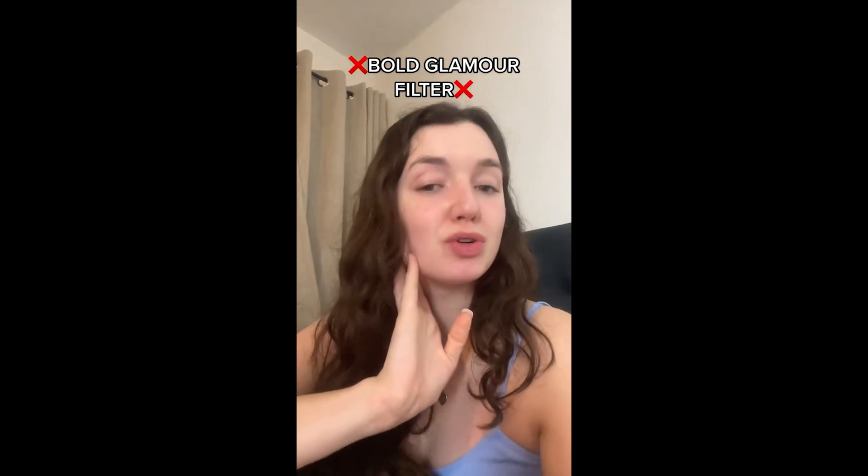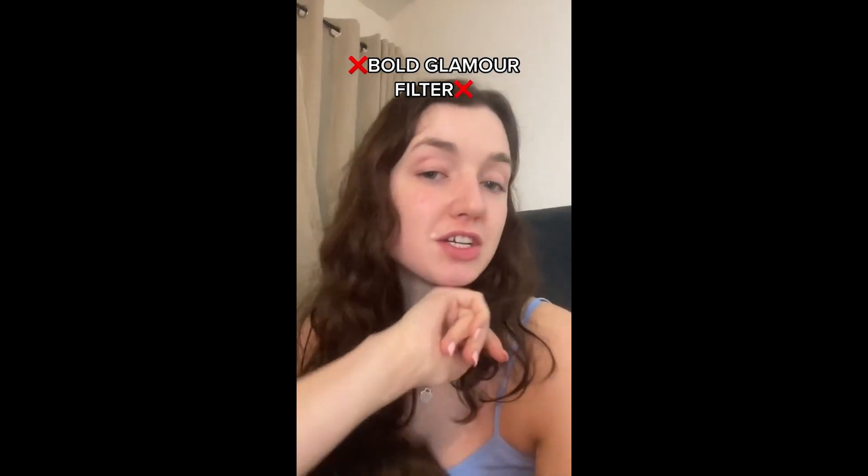It just shows that, you know, naturalness is the most important thing. Like do not compare yourself to filters like that. I know it's going all over TikTok at the moment. So just remember your natural self is the best self and you don't need to change a thing.